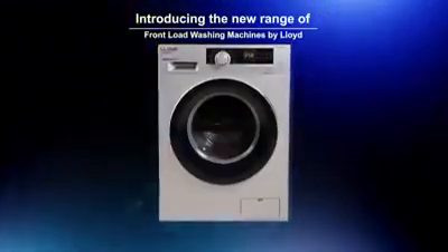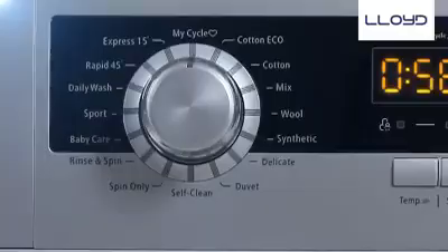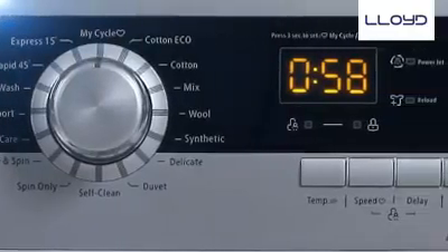Introducing the new range of front load washing machines by Lloyd. With premium design, easy to use, and best in class features.